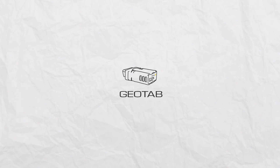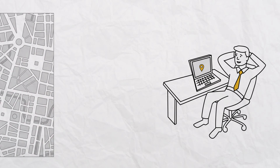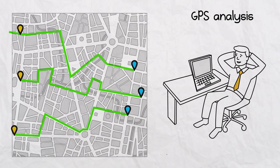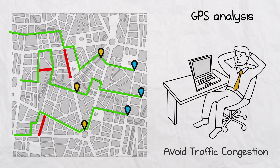With Geotab, our future-minded fleet manager can easily find the nearest vehicle and automate their driver's routes using GPS analysis and navigation to avoid traffic congestion and ensure that drivers reach their location safely, on local roads and highways.